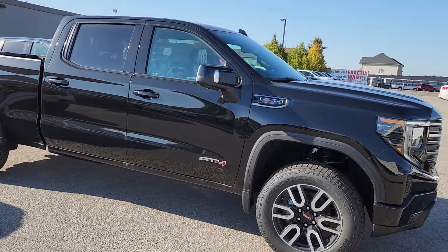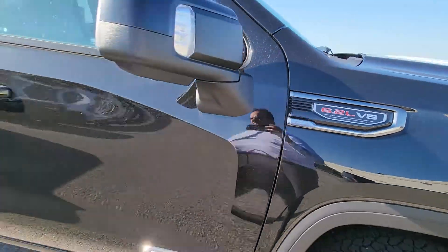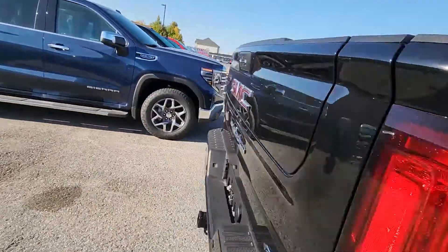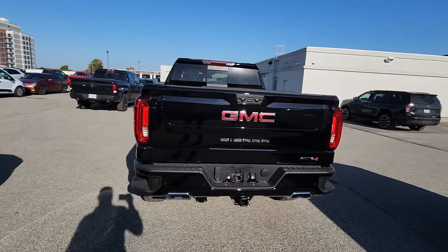We upgraded it so it's got the 20-inch wheels. Most important option in there — the 6.2-liter V8. Standard box truck. I'll show you from the back with the full trailer package and that six-way power tailgate.